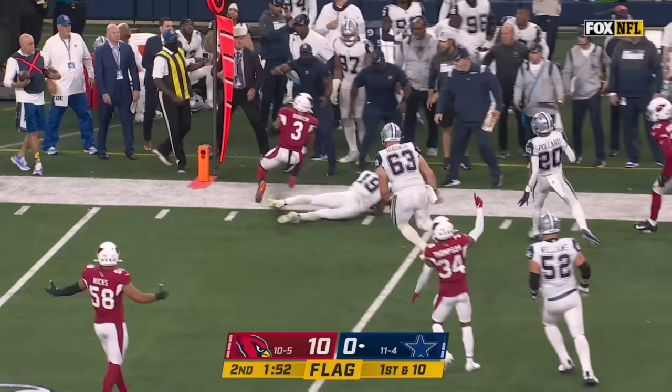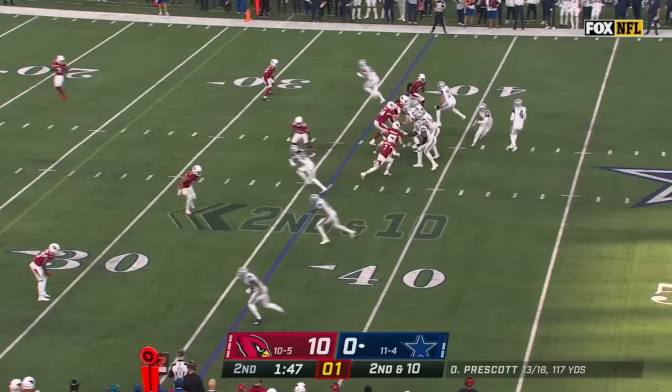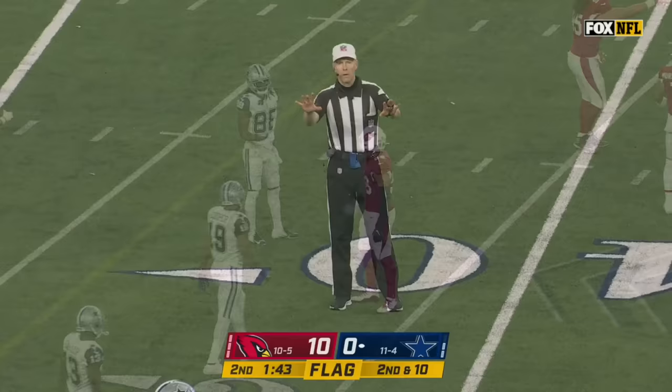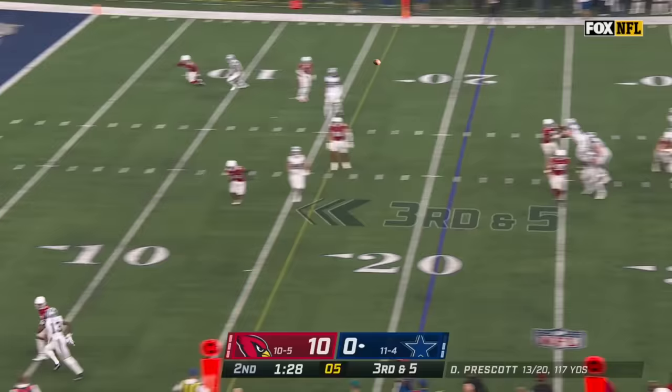Here is a pass batted into the air, there's a flag. Budda Baker comes down with the ball — it was awfully late. Baker bails out of there. On second down, Prescott throws low and incomplete for Lamb, and a flag comes flying in — late pass interference, defense number 58. Three penalties on the Cardinals defense on this possession by Dallas.